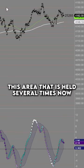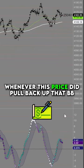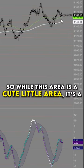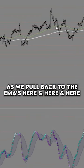We're right back up into this area that has held several times. Now whenever this price did pull back up, it didn't quite have the strength to break through the top Bollinger Band. So while this is a nice little area to rest, we can see it happens here as we pull back to the EMA — here, here, and here.